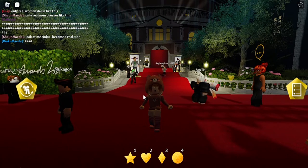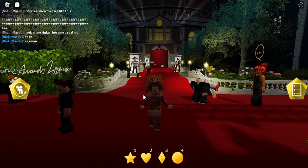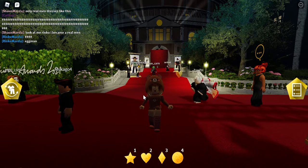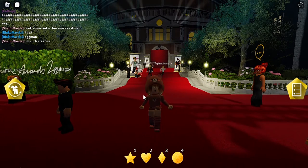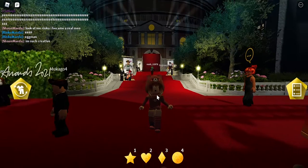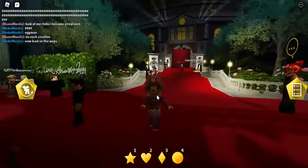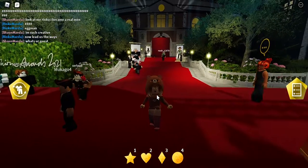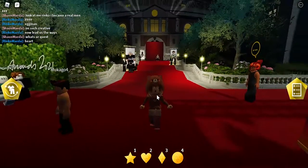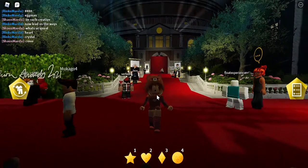Hello guys, welcome back to my video. Today I'm going to show you how to get the BFC Gold Opera Glasses in Roblox: The Fashion Award 2021. So let's get started. I'm going to show you how to get these glasses right here.